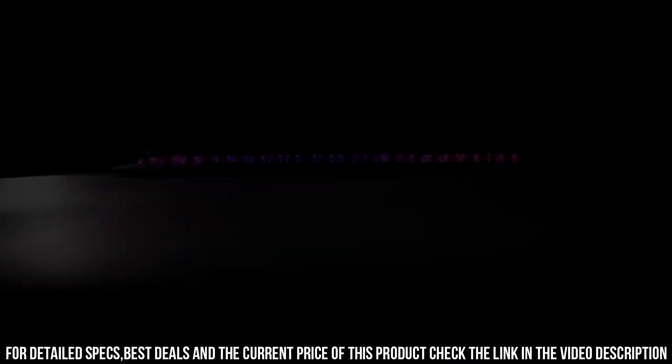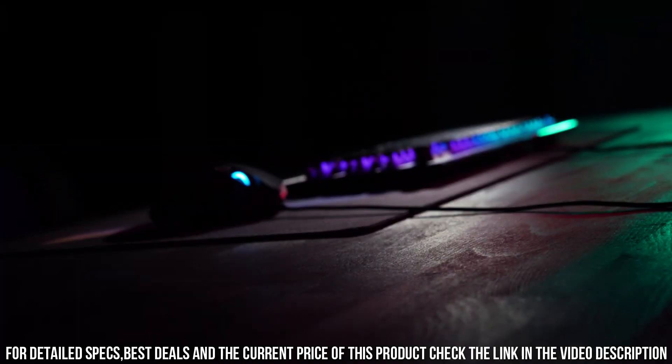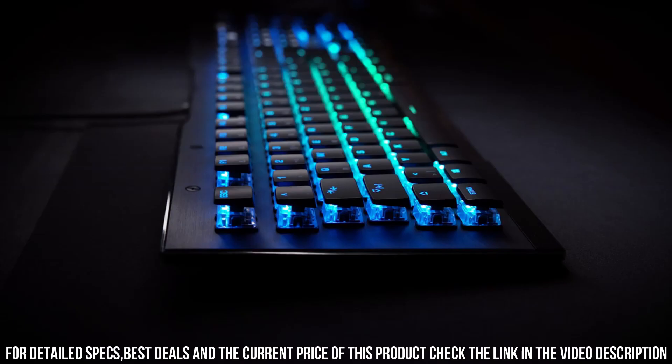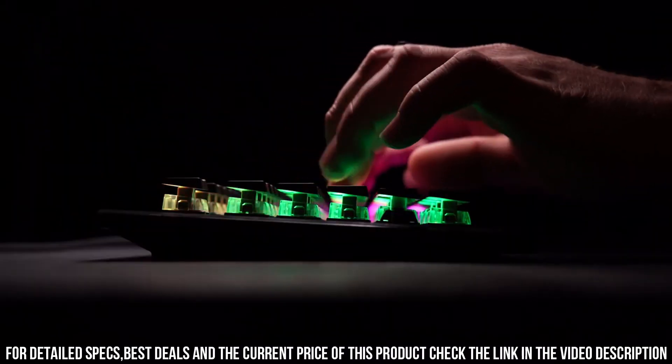With programmable macros and dedicated media keys, you can customize your gaming experience and control multimedia effortlessly. Unleash your gaming potential with the ROCCAT Vulcan 100 AIMO RGB Mechanical Gaming Keyboard and experience precision and performance like never before.